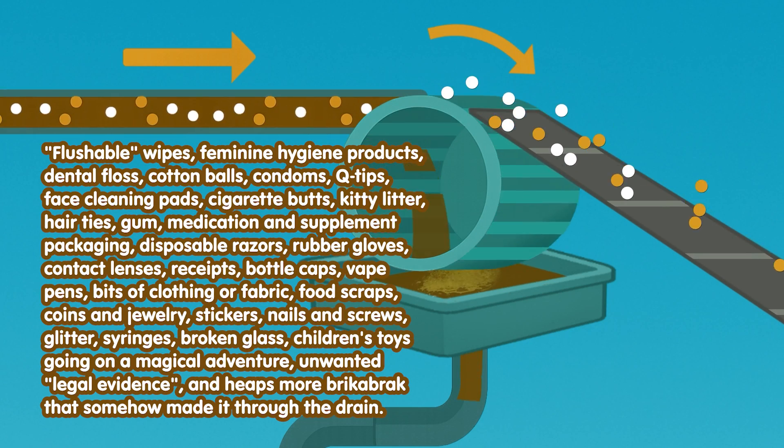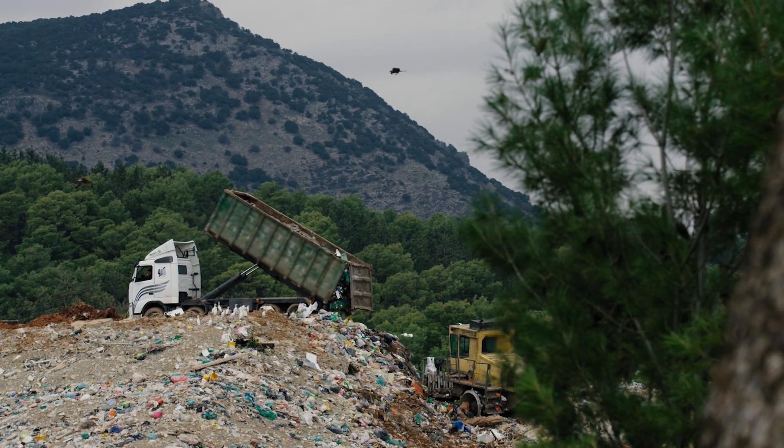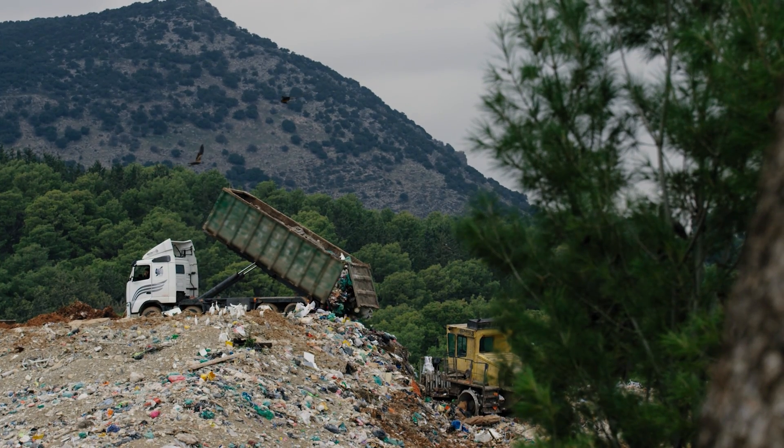Garbage gets screened out at the sewage treatment plant and hauled to the dump. Only now that garbage has been made super gross by all the sewage.